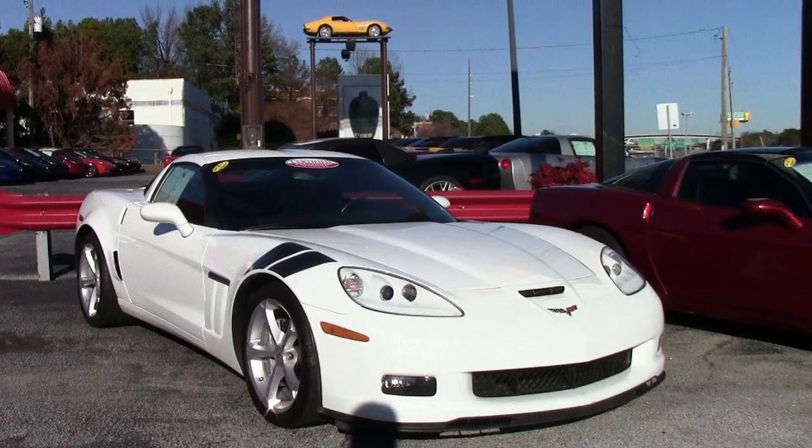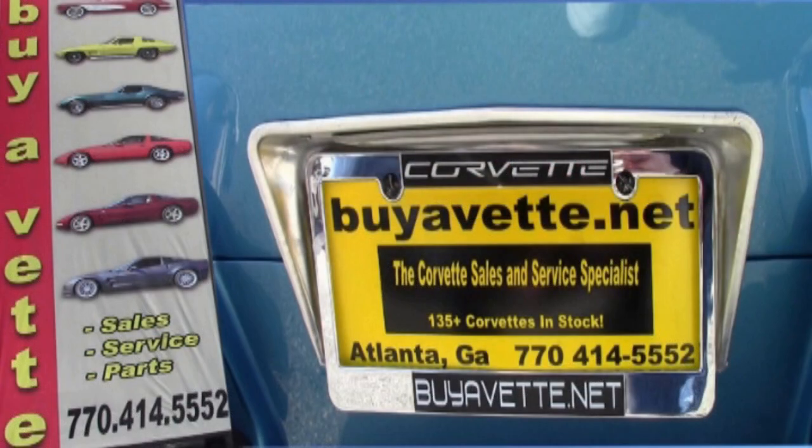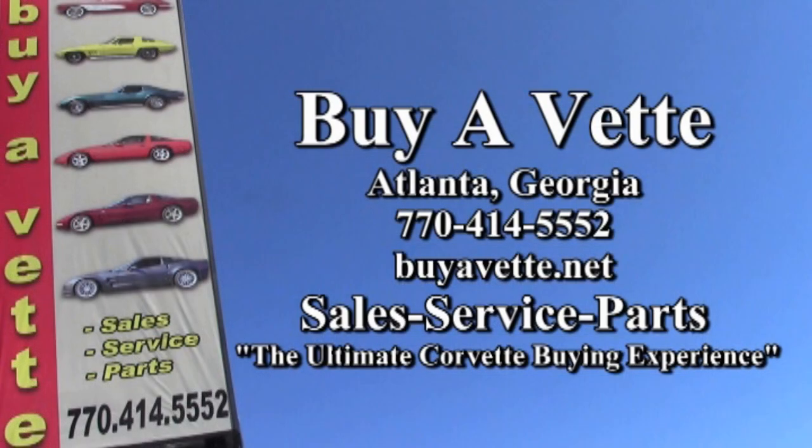Here at BioVet, we always have hand-picked Corvettes, so we hope you'll give us a call. We'll make a great deal on this car. We ship nationwide and worldwide every month, so it's much easier than you would ever imagine to buy your car from BioVet in Atlanta, and we can deliver it right to your driveway. Give us a call today at 770-414-5552 and talk to one of our very experienced sales representatives — they'll help you make this car yours today.